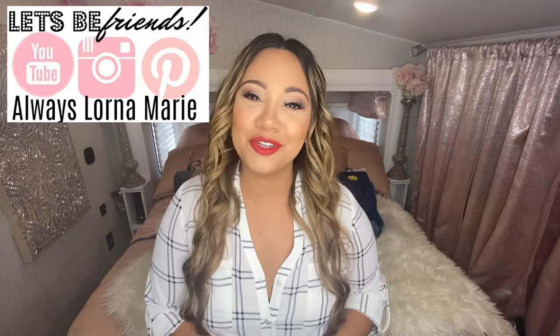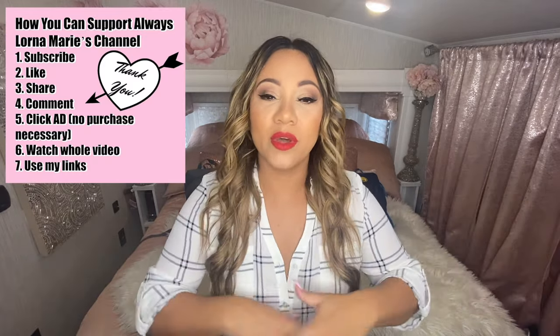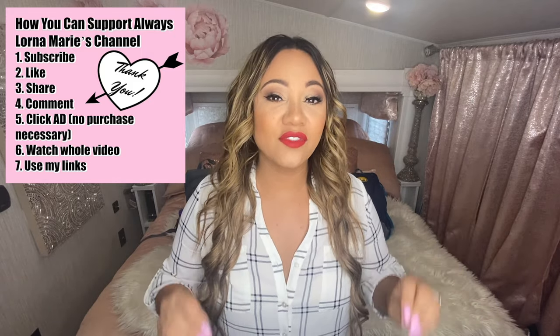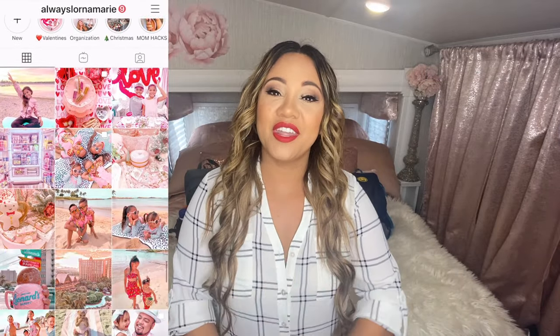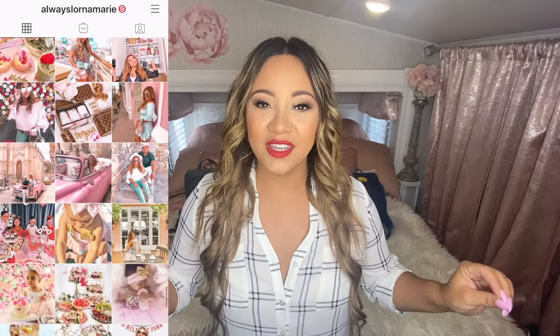Welcome back to my channel. I'm Lorna Marie, and today I'm bringing you part two of my 72-hour emergency bug out bags. These are bags you would bring along in case of an emergency — a natural disaster or any situation where you need to leave your house in a hurry. Today's video is different because we're doing our kid bags. We just finished the adult bags in my last video, which I'll link below. Today it's all about the kids.